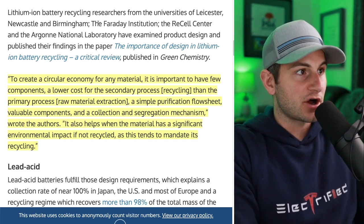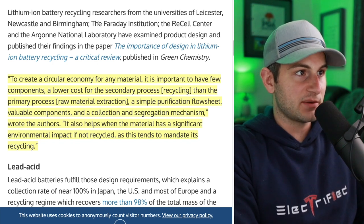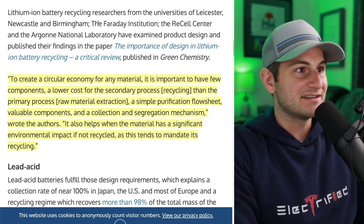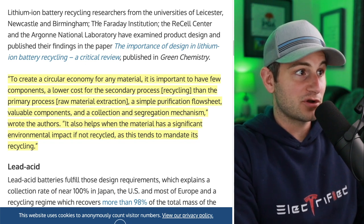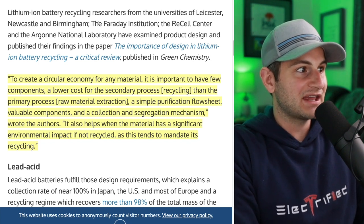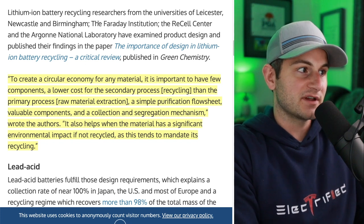To create a circular economy for any material, it's important to have a few components: a lower cost for the secondary process — recycling — than the primary process of raw material extraction; a simple purification flow sheet; valuable components; and a collection and segregation mechanism. It also helps when the material has a significant environmental impact if not recycled, and this tends to mandate its recycling.